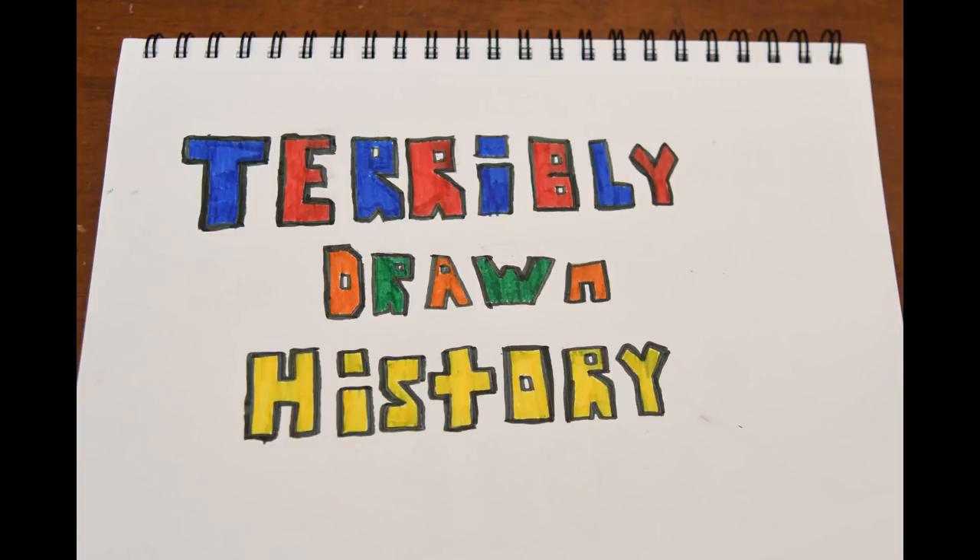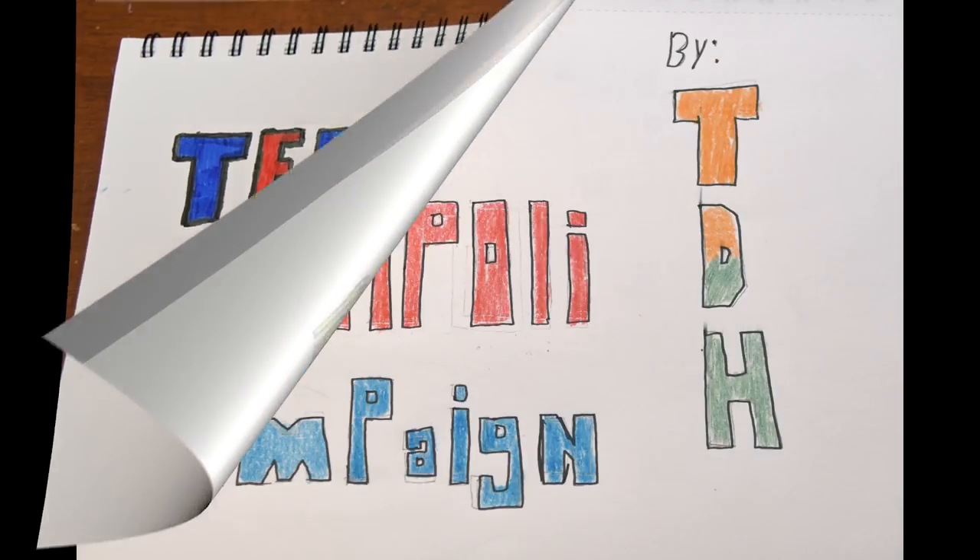Hello and welcome to another episode of Terribly Drawn History. Today, we're going to be discussing the Gallipoli Campaign.